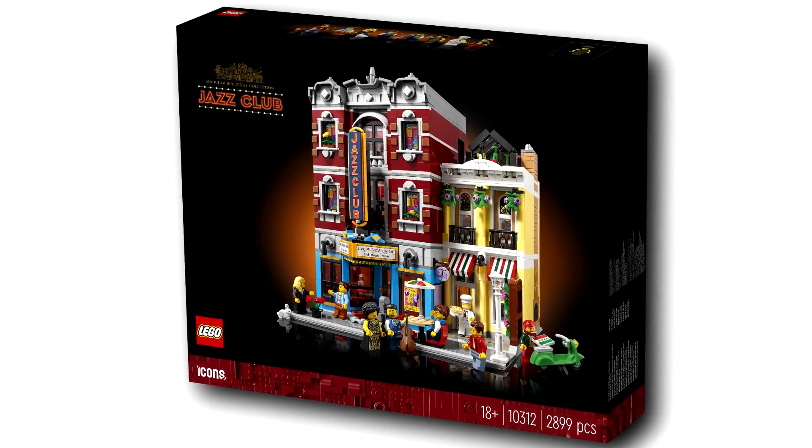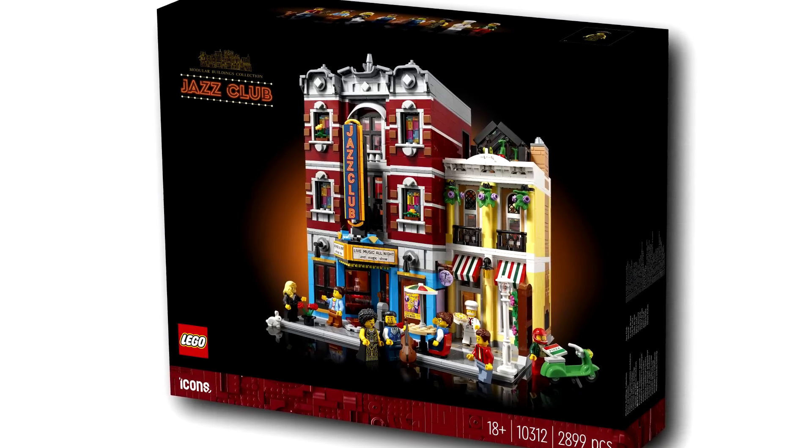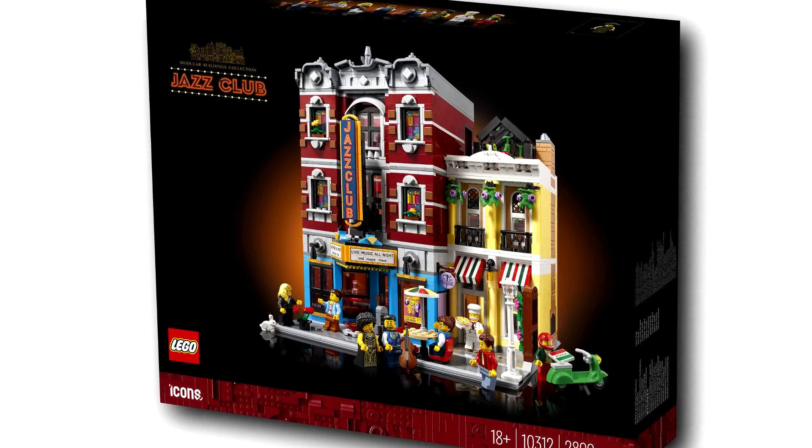Hello, Just2Good here, and underneath all the amazing leaks from last week, there was a little reveal of a promotional set that I kind of love.